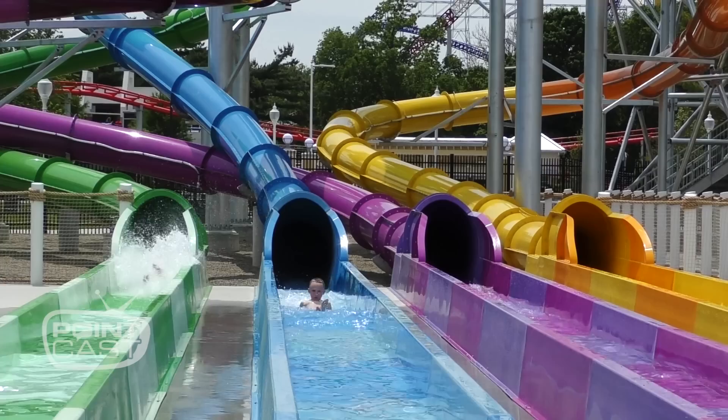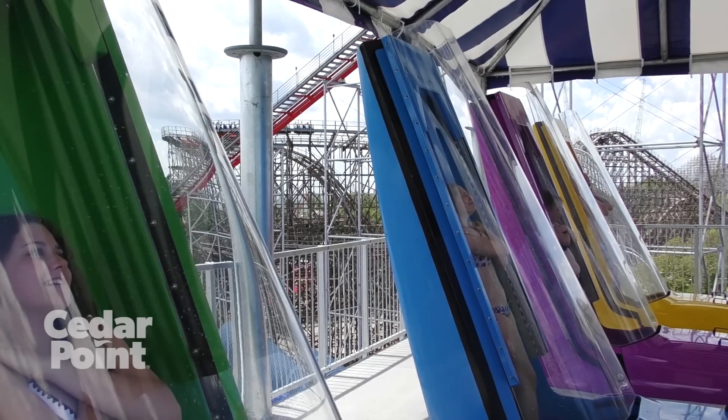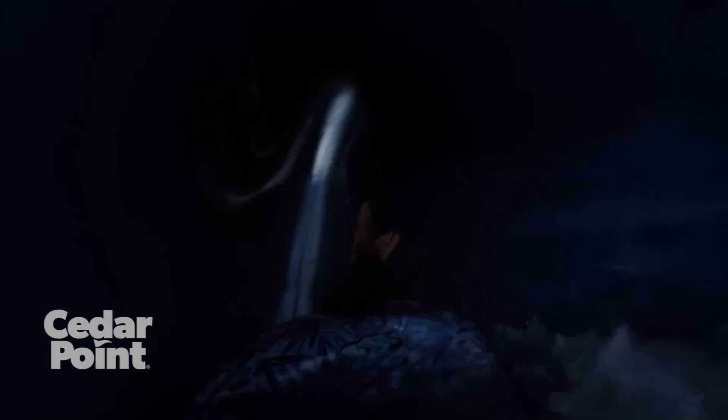This is brand new Point Plummet and Portside Plunge. Point Plummet is our six-story AquaDrop body slide — four separate capsules. You get inside, the floor drops from underneath you and you go twisting and turning until you hit the run out. What did you think? I liked it. It was really quick. I was surprised how fast it was, but it was fun.